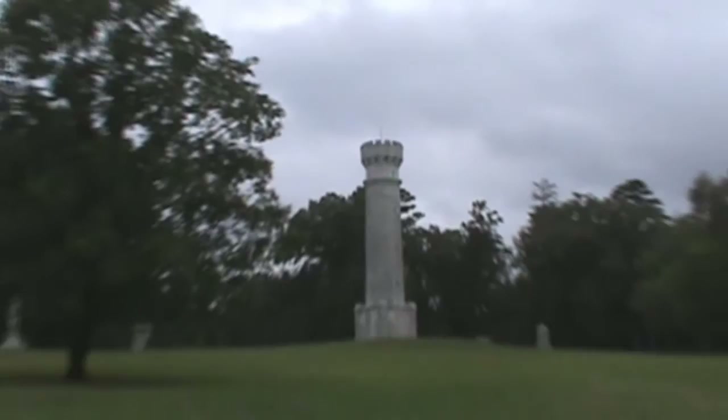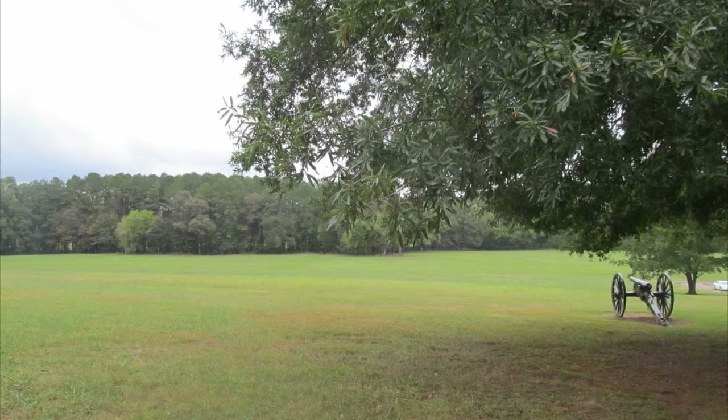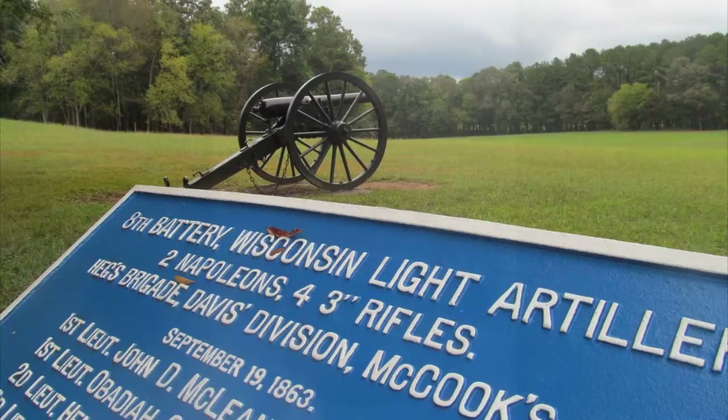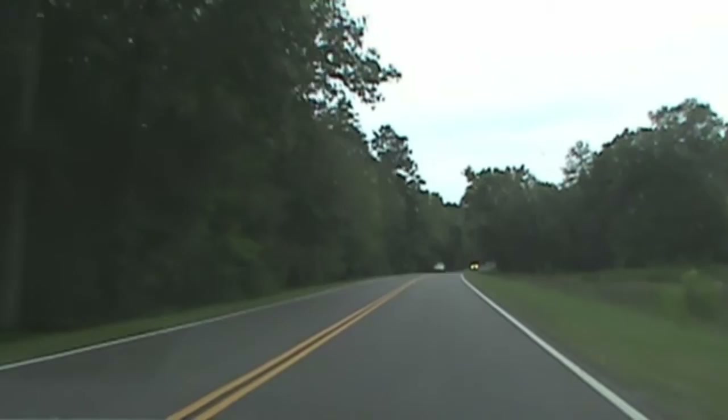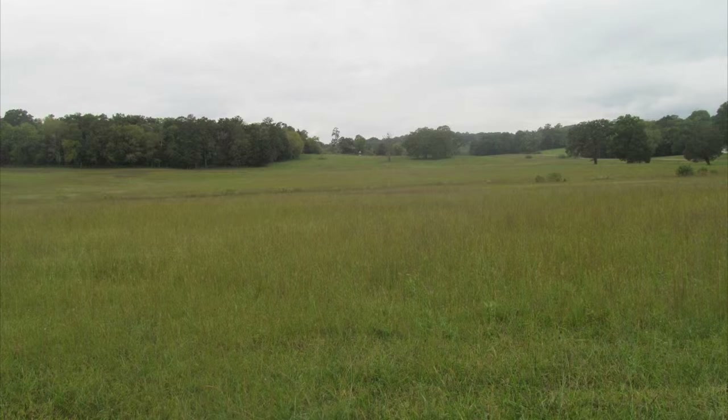When the Confederates broke the Union line at the Brotherton Farm on September 20th, Union units here on the southern part of the battlefield were swept away like flecks of foam on a river. The Federals were simply overwhelmed and were forced to flee. The Union Mounted Infantry Brigade of Colonel John T. Wilder witnessed the disaster. Armed with deadly seven-shot Spencer Repeating Rifles, Wilder's men counterattacked on foot, driving Manigault's Confederate Brigade backward toward the Lafayette Road. Soon Wilder realized his brigade was isolated and withdrew to this hill, which he defended against repeated Confederate assaults. Wilder then fell back to the northwest to guard the retreating columns and wagon trains of the routed Union right.